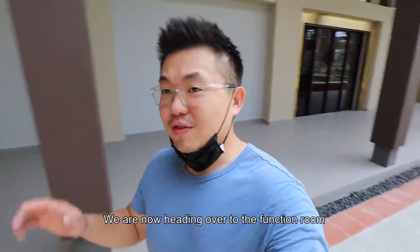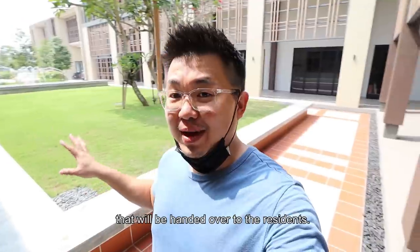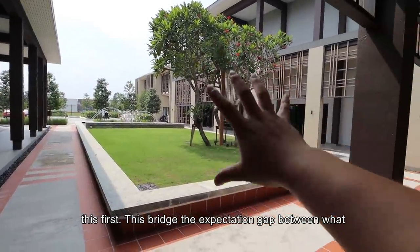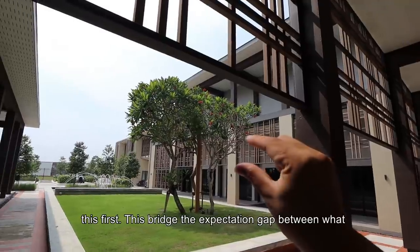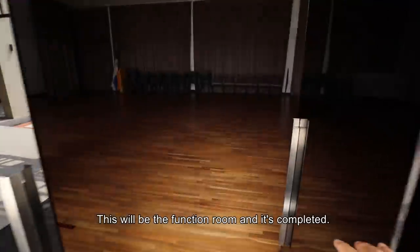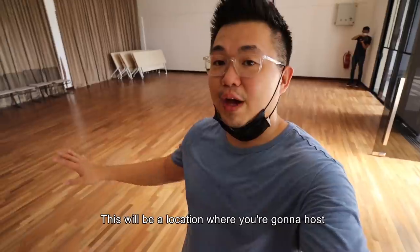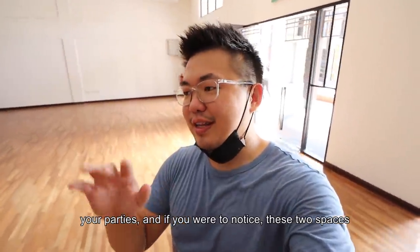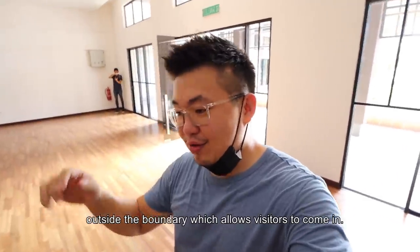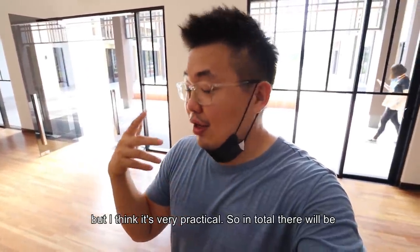We're now heading to the function room and show unit. This is the actual finished product that will be handed over to residents. Although it takes more capital to complete first, it closes the expectation gap. This is the function room — a location where you'll host your parties. These two spaces are located outside of the security boundary, which allows visitors to come in. That's one of the rarest design moves I've ever seen, but very practical.